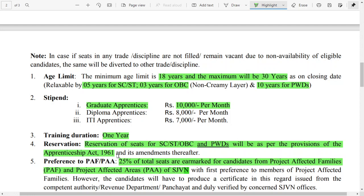Moving to the most important point — the age limit. The minimum age is 18 years and the maximum is 30 years as per the date of closing of the advertisement. For SC/ST candidates, there is a five-year relaxation; for OBC candidates with a Non-Creamy Layer certificate, there is three years of relaxation; and for PwD candidates, there is a ten-year relaxation.